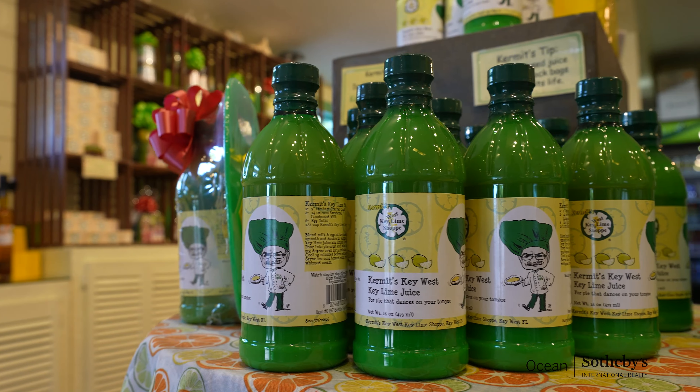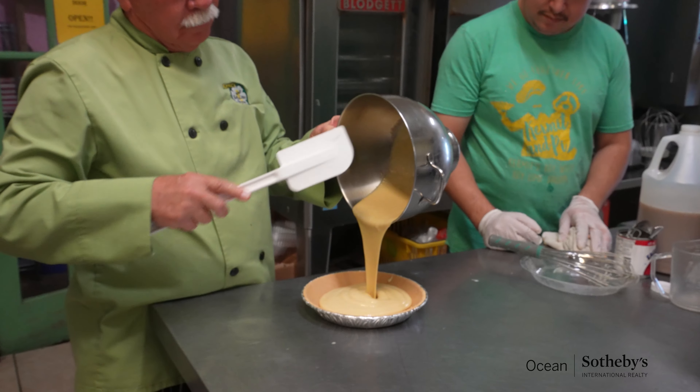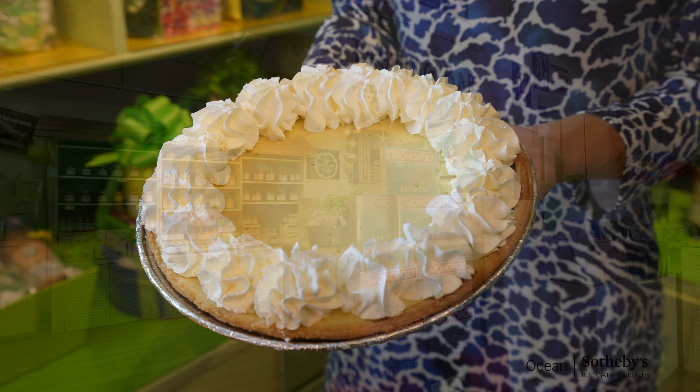A lot of people do a shortcut recipe and take out the eggs. Other people mix different juices together. This is the authentic recipe: key lime juice, eggs, milk, and graham cracker crust.